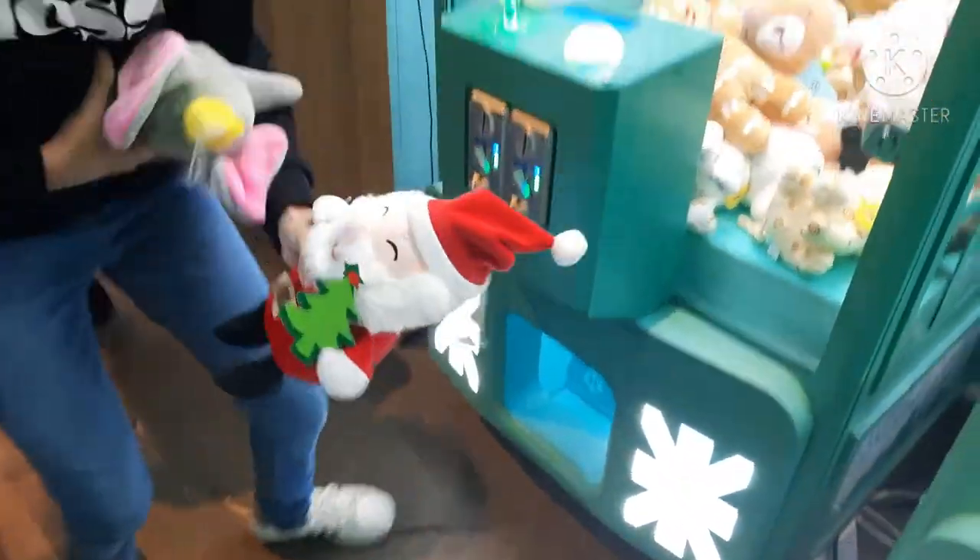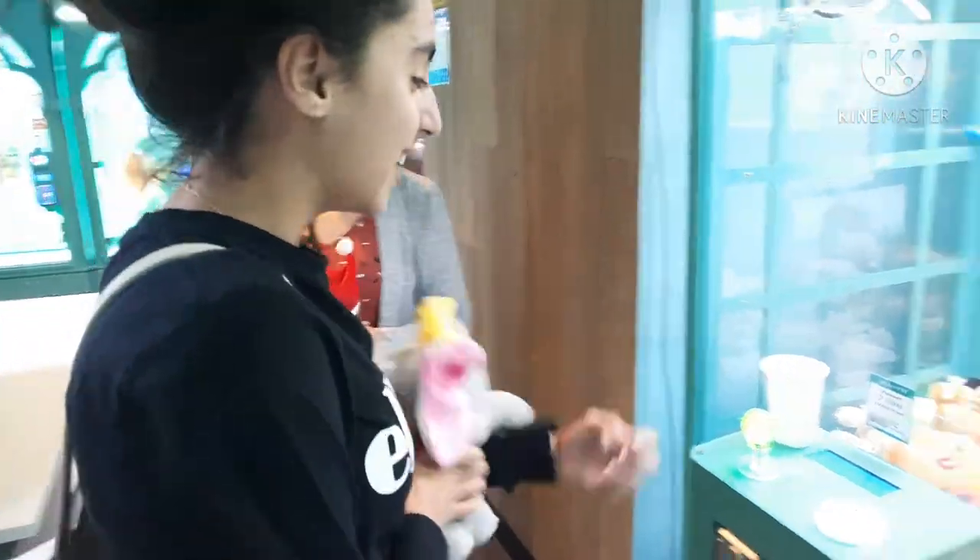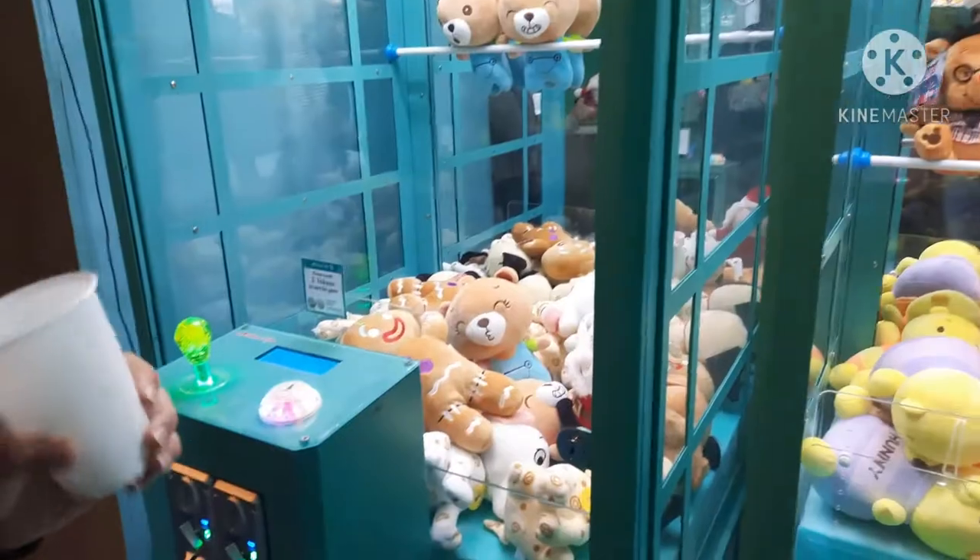Yay! We're doing so well today! Fantastic! This worked out so good.